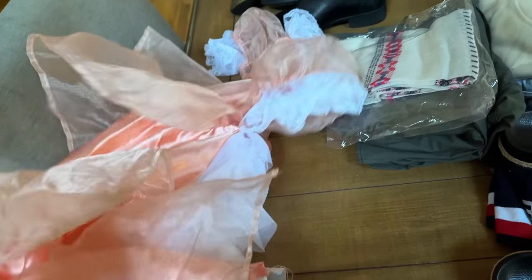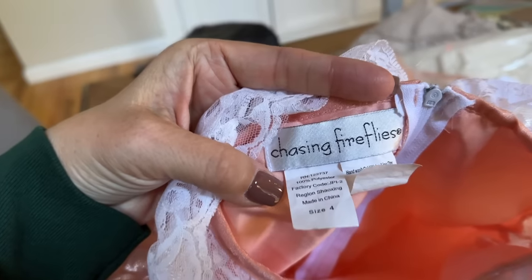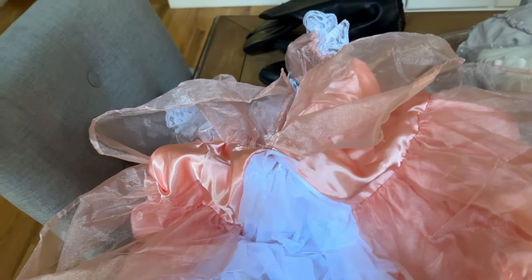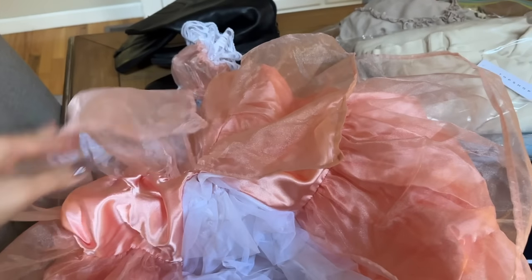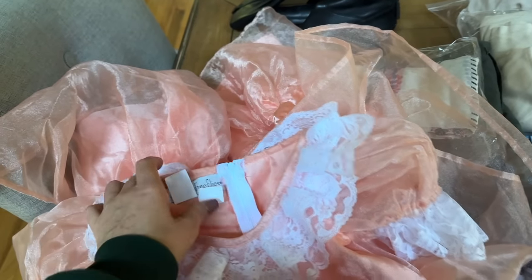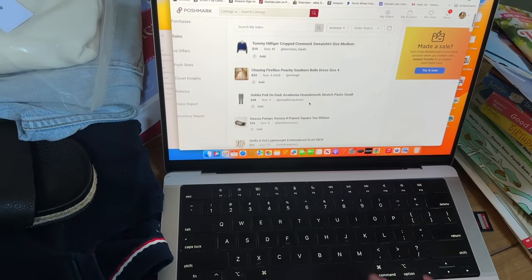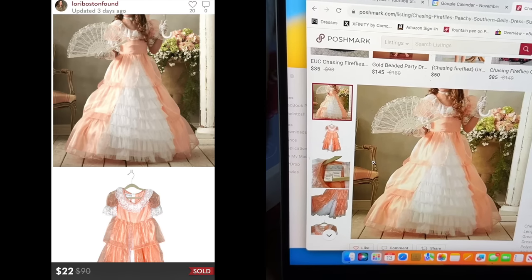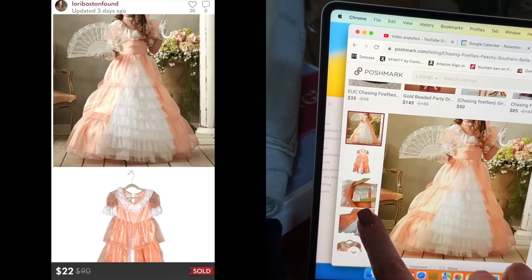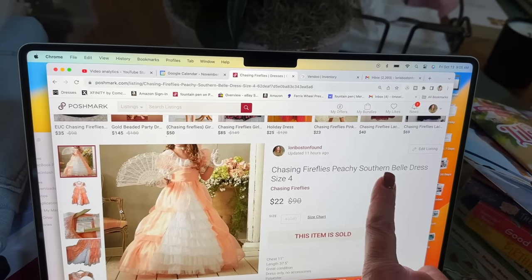This is a Chasing Fireflies dress — it's only part of the set. If you're a mom you probably know this brand; Chasing Fireflies is a company that sells costumes, oftentimes matching sets for moms and daughters — super expensive, pretty elaborate, really high standard designs. This just feels like a typical costume piece. It sold for $21 or $22. I didn't have the gloves, the parasol, the fan or anything like that, but it's a peachy Southern Belle dress and I did sell it.